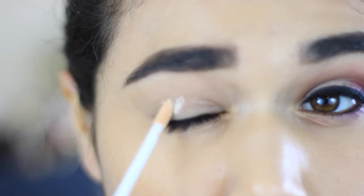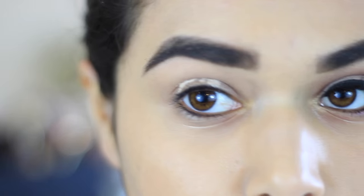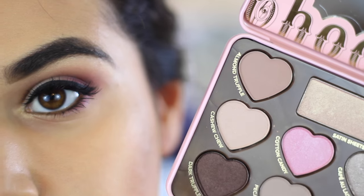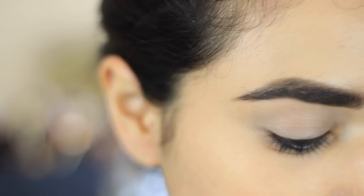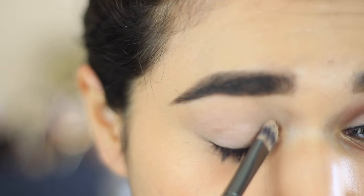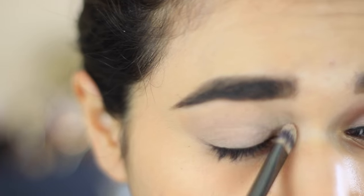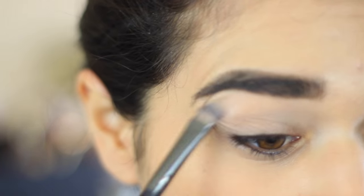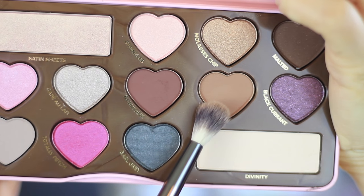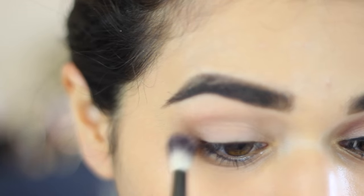I'm going to start with my trusty $1 eyeshadow primer from e.l.f. First I'm going to be putting Cashew Chew, which is a light beige, all over the lid as just a blending color. If you have a shade that matches your skin tone a little better, go ahead and use that — this is just to make the shadows blend a little easier on top of the primer. Next I'm going to be taking Mocha on a big fluffy blending brush, and I'm using that as a transition shade, blending it in and above my crease.